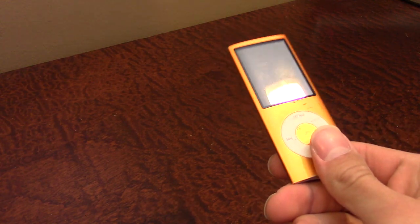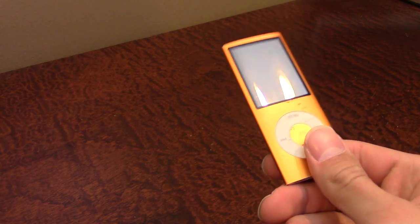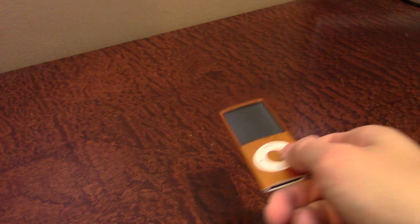It's an iPod Nano. I believe this is the fourth generation iPod Nano because it does not have the video camera on the back.